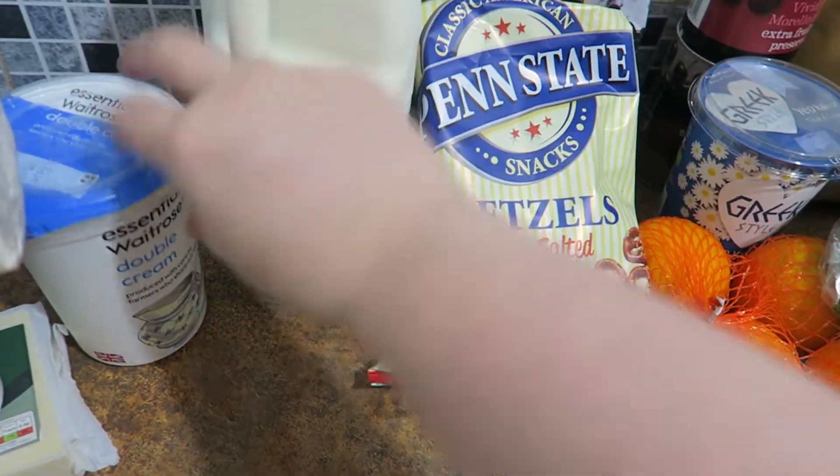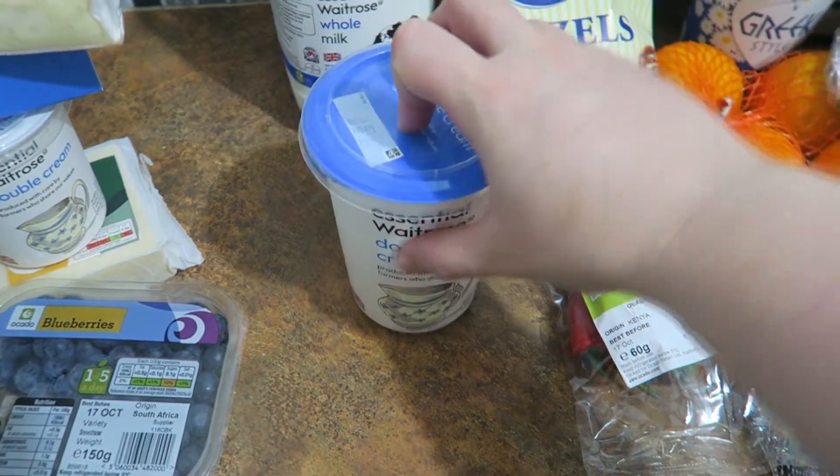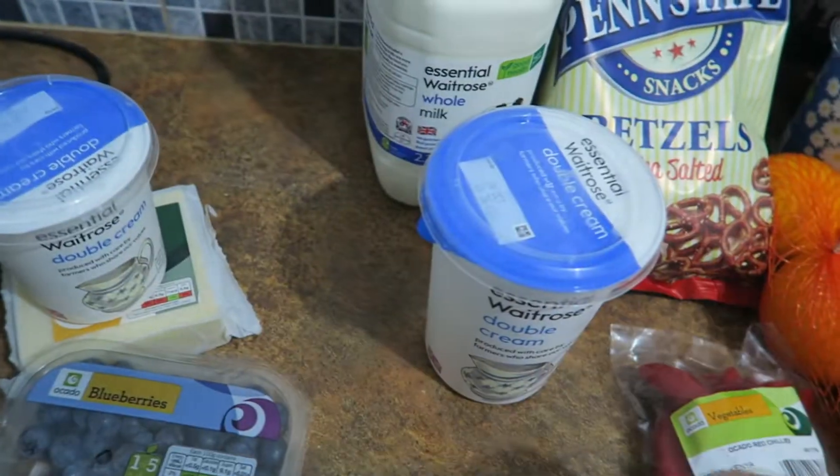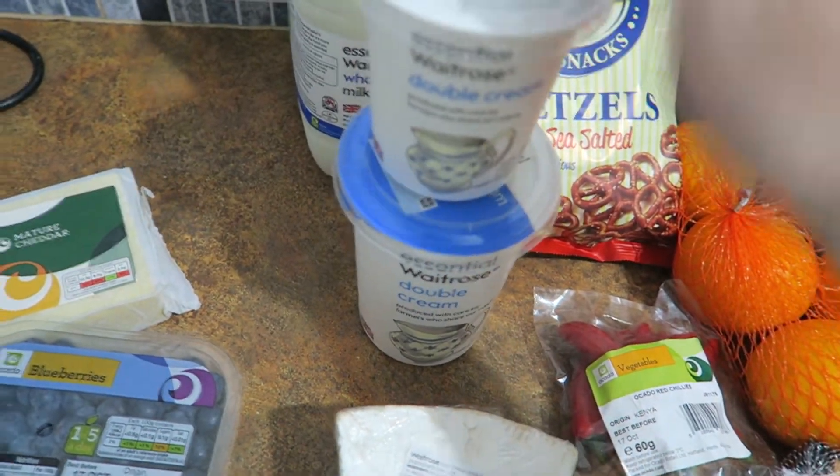And one pack of whole milk — four pints in there. This big double cream is to go on the birthday cake, and then underneath there is a smaller cream, and that one is to go in with the mushrooms.